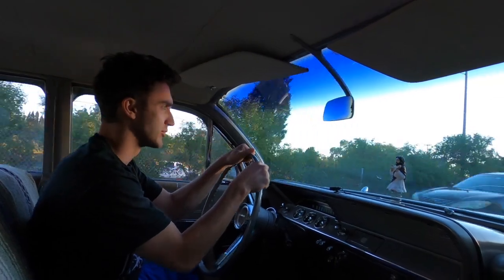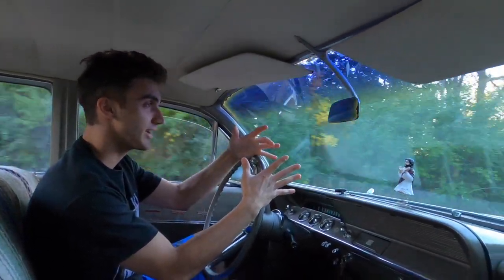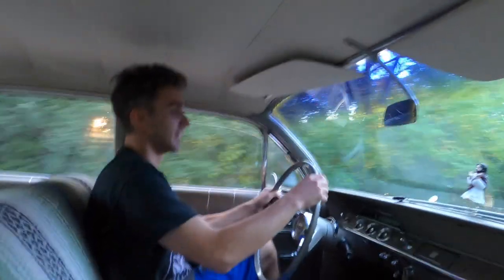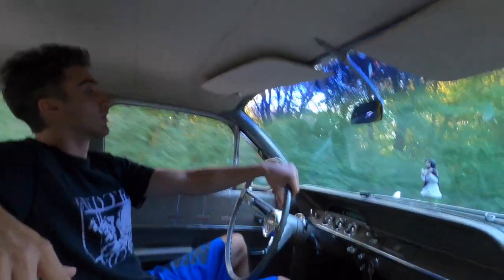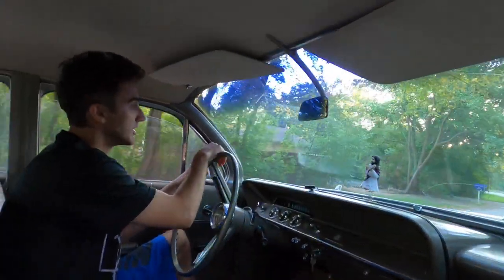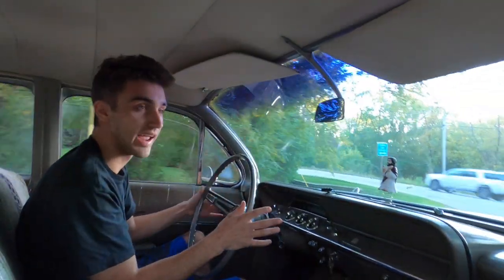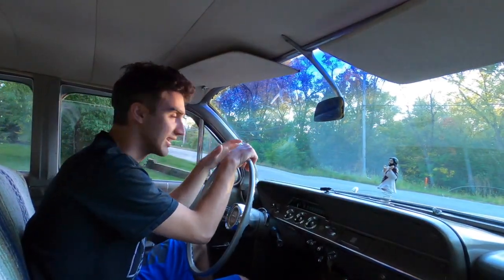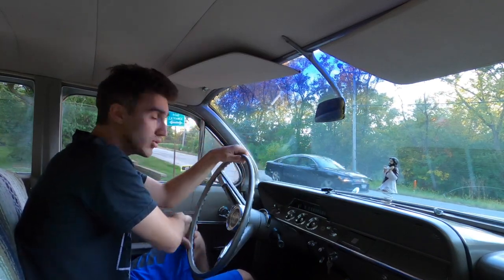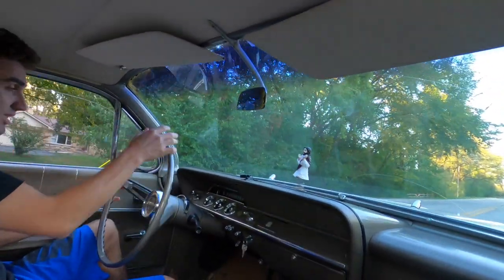We're off — driving a Bel Air from 1962 is about as freaking cool as it can get. No seat belt, bench seat, so you know we're moving around. It's just baller. This thing rides like an absolute boat on this suspension — it is such a smooth ride. The E30 is on air too but it's really stiff and not the most comfortable. This thing on the other hand is so smooth and soft on the air suspension, it feels amazing.